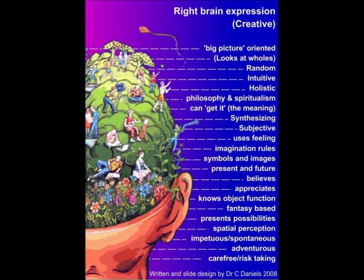The right side hemisphere functions focus on the big picture — it looks at the whole picture. It is random, intuitive, and holistic. It emphasizes philosophy and spiritualism. It synthesizes, is subjective, and uses feeling. Imagination rules. It is based on symbols and images, oriented to the present and the future. It believes and appreciates, and knows object function. It is fantasy-based, presents possibilities, and has a spatial perception. It is impetuous, spontaneous, adventurous, carefree, and risk-taking.